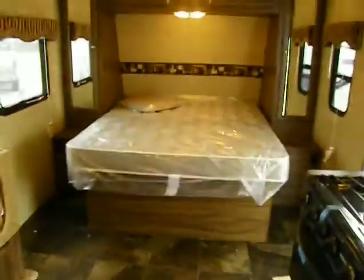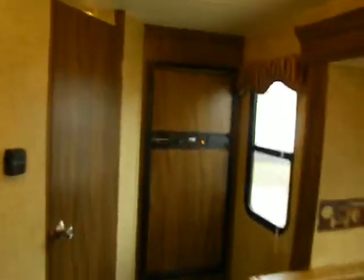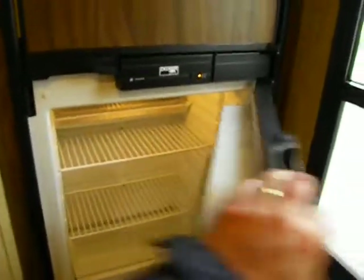The refrigerator is tucked away in the rear by a window, which is interesting and cool. In a unit this size, getting to the fridge is not an issue. It's a double-door Norcold gas and electric, and the window in the back here seems like a bonus — it adds natural light to the coach.